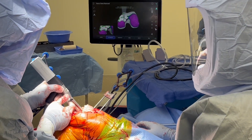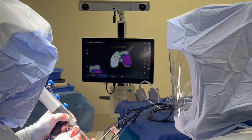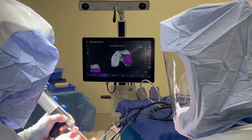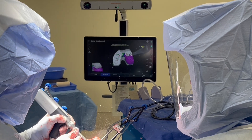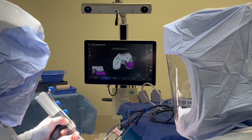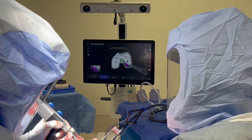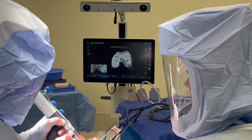Here the robotic assisted burr is utilized to perform the initial femoral cut according to the plan. The sensors on the burr allow for safe cutting of the distal femur according to the plan. Only bone that is designated to be cut by the plan will be cut by this motorized burr.